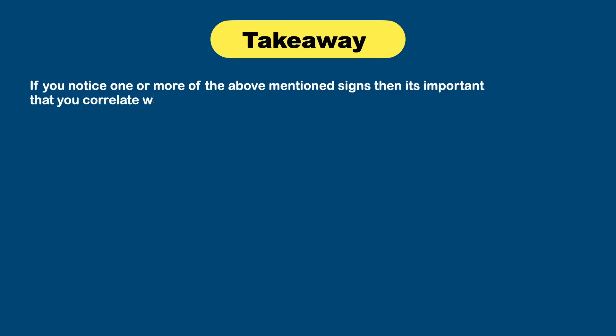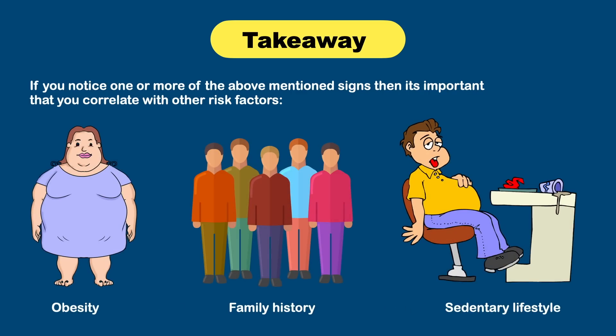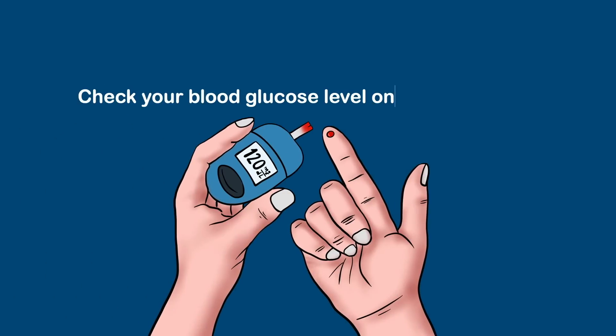To conclude, if you notice one or more of the above mentioned signs, it's important to correlate them with other risk factors like obesity, family history of diabetes, or having a sedentary lifestyle. Having only one sign cannot be directly linked to diabetes, as it can be associated with other diseases as well. But if you are 40 or older and fall into these high risk groups, it's better to check blood sugar levels on a regular basis. Early detection of diabetes and taking precautionary measures can prevent many future complications.